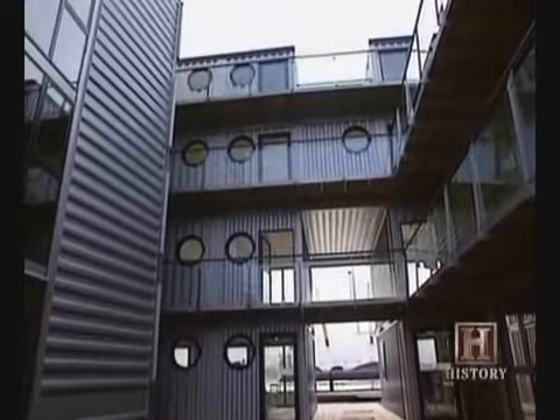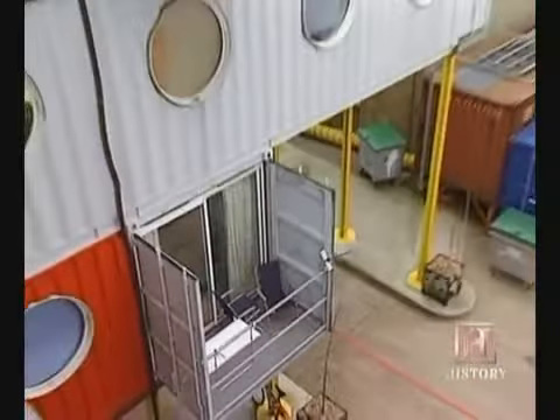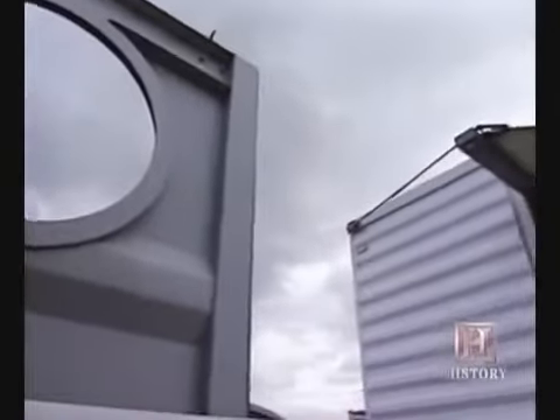The success of Container City led to a boom in other container buildings for schools, hospitals, and sports centers. Urban Space Management has gone global with their livable containers, making sales in South America, Pakistan, and Australia.